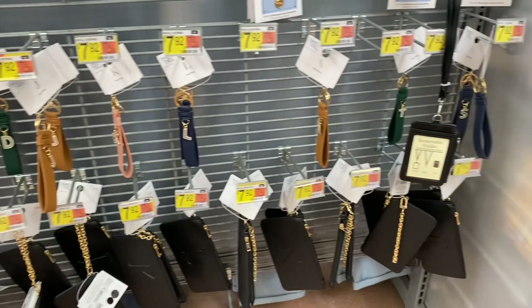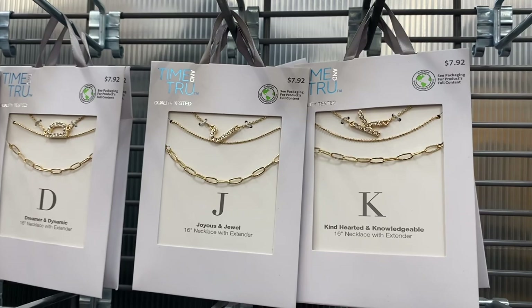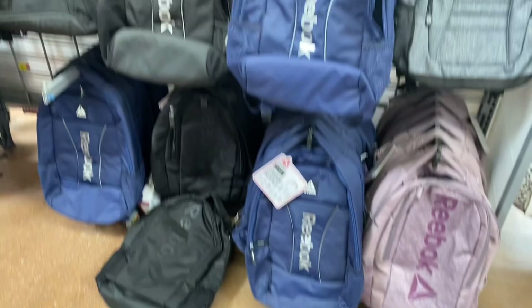They have key chains with your initial for $7.92, and a little wristlet with your initial embossed on it for $7.92 as well. There's also another initial style I really want to get for myself — it covers every letter of the alphabet, also $7.92.